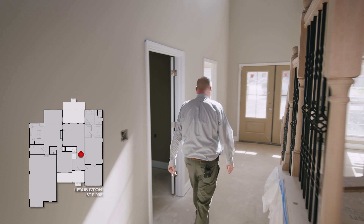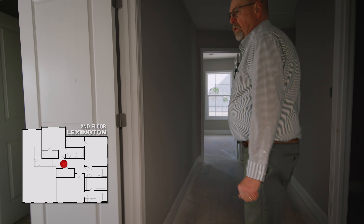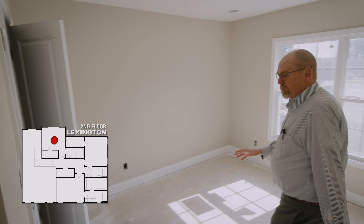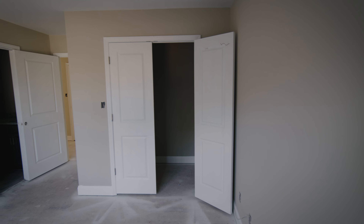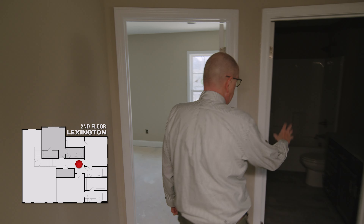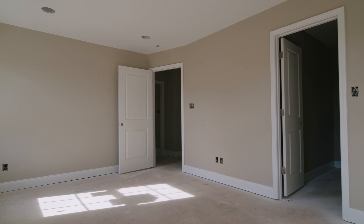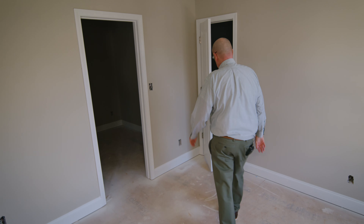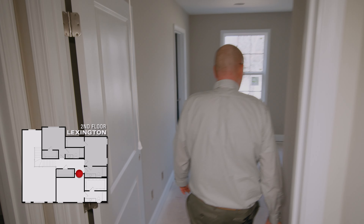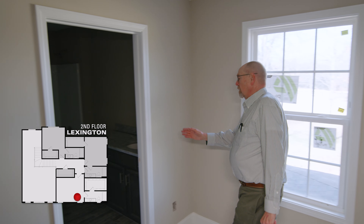We're going to be heading upstairs now. You'll notice the wood banisters — they're not stained yet. As we first get up to the top of the stairs, over to the left is a bedroom. All the bedrooms have walk-in closets, so they're good-sized closets. This particular bedroom also has a bathroom of its own. Over here is a bath that is for this bedroom. This bedroom has a really large walk-in closet, but it also has a convenient door that goes into a big storage area. Over here is the other bedroom, and it also has its own bathroom like the other room we showed you, with the closet inside.